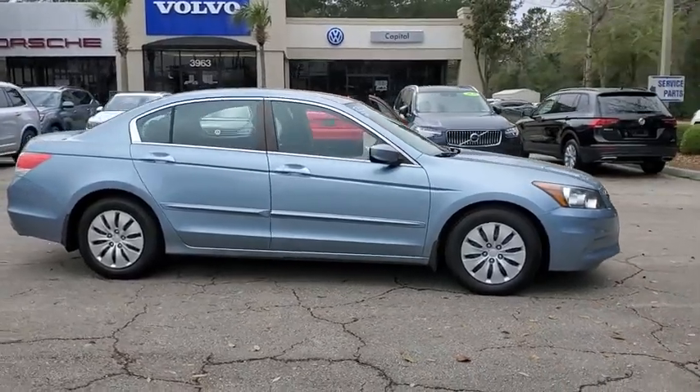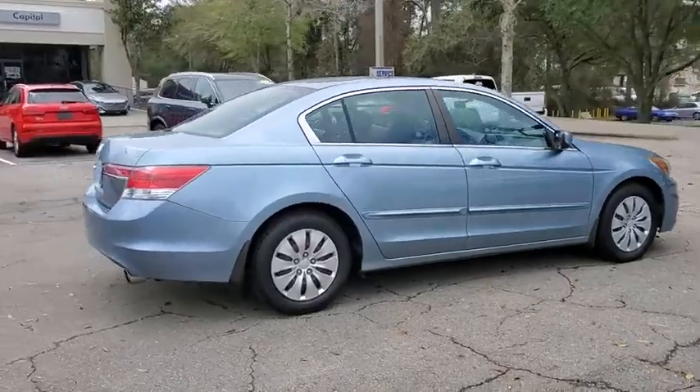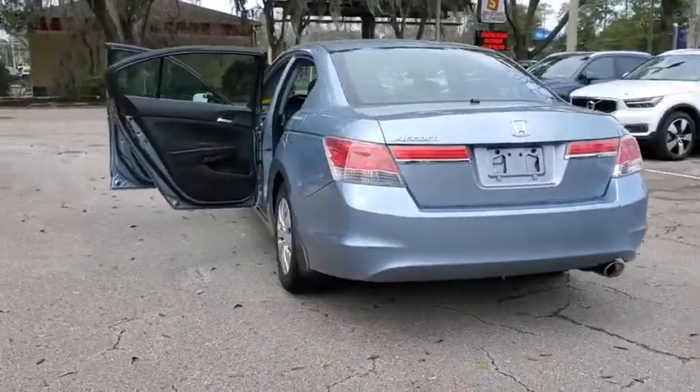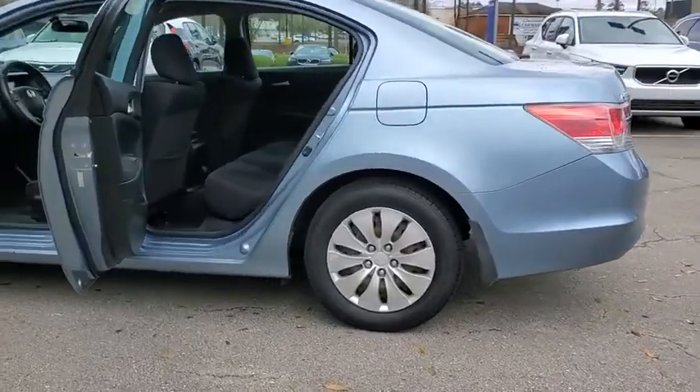We are pleased to show you the 2011 Honda Accord. Ingeniously simple, yet overflowing with luxury and technological creativity. All that and more in the Accord. This vehicle has less than 100,000 miles. Here are some of this vehicle's great options.